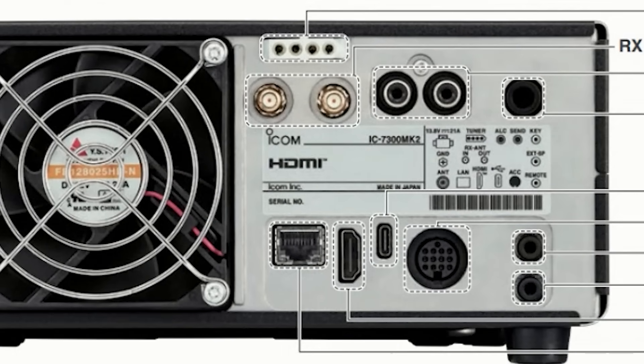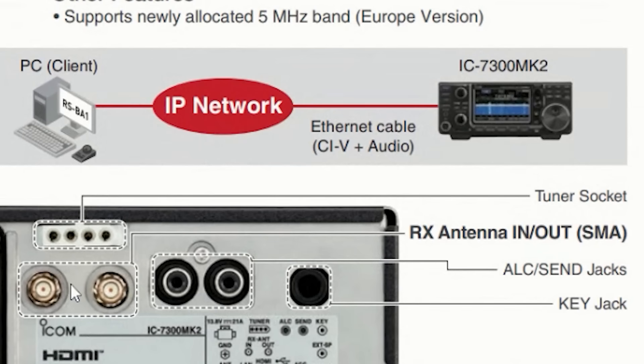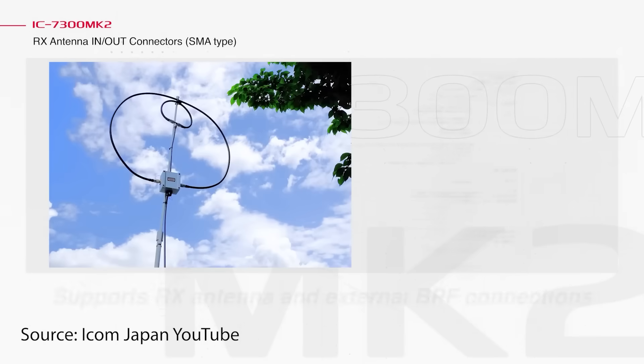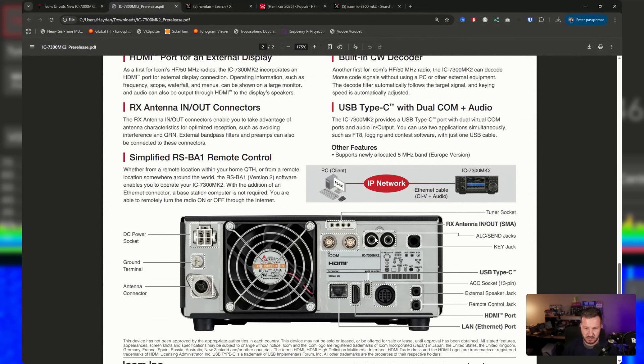You can see that HDMI port on the back of the radio. There are also two SMA connectors for receive in and out, so you can put bandpass filters or preamps in line — similar to what the IC-7610 has with its BNC connectors. It's an interesting choice to go with two SMAs rather than BNCs. You also have your standard antenna connector and a receive-only connector, which is great for using a low-noise antenna alongside your main transmitting antenna — a standard feature in the 7610 and other ICOM radios.